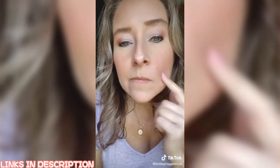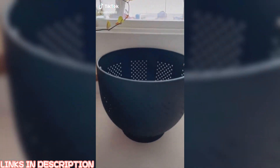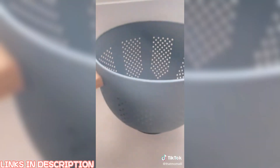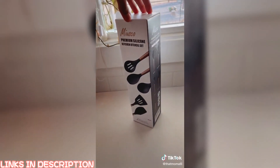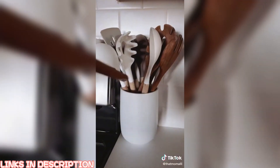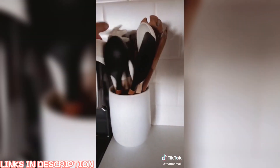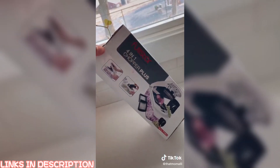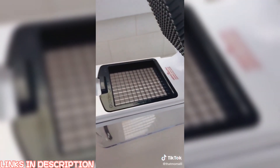New Amazon kitchen finds: first, I ordered this colander — my favorite part is that it's a matte black, not a shiny black. Next, I got some new silicone utensils; I already have white and gray, so I wanted to add black for Halloween. I also ordered this chopper I've been seeing all over TikTok, and I'm excited to use it for my onions.